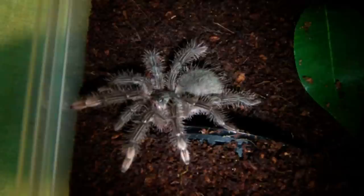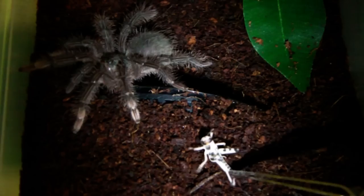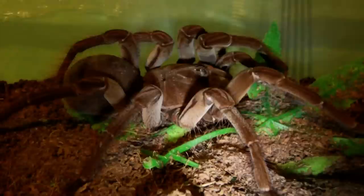Next up we have one of my Theraphosa Stirmi spiderlings, and you can see the pink feet they have at this stage, and the first two pairs of legs. Let's see if it wants a locust. Yep, might have just missed the attack, but definitely got it.